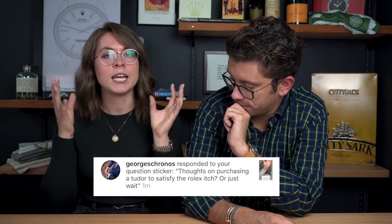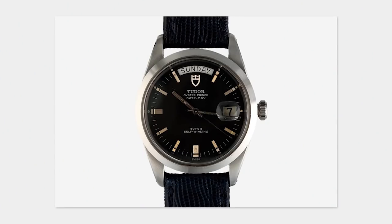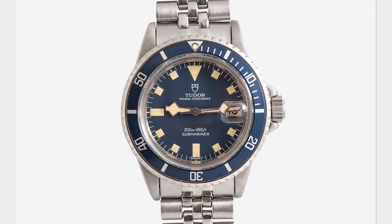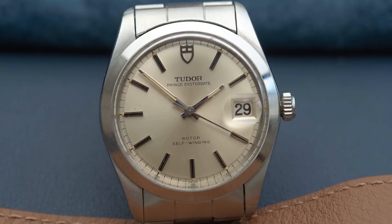Next question: thoughts on purchasing a Tudor to satisfy the Rolex itch, or just wait? If you need to see Rolex on your wrist — for whatever reason — buy a Rolex, I get it. However, if you're looking for something with substantial build, great history, really well made, with a specific design and function, then Tudor absolutely scratches that itch at a smaller price. They have fantastic designs, and pre-owned there are crazy options — and technically it is Rolex.